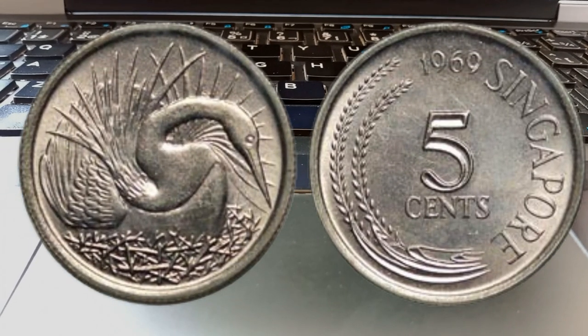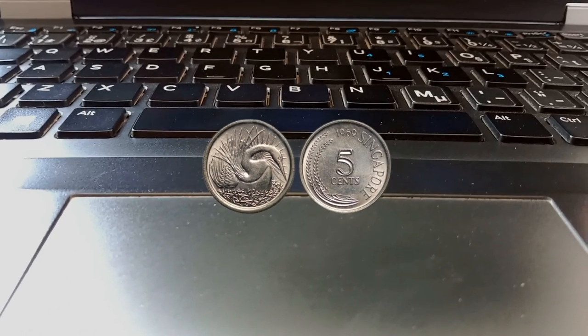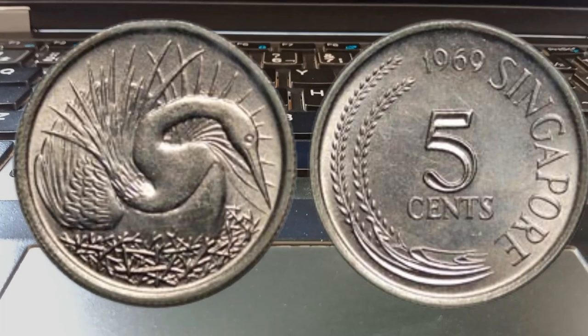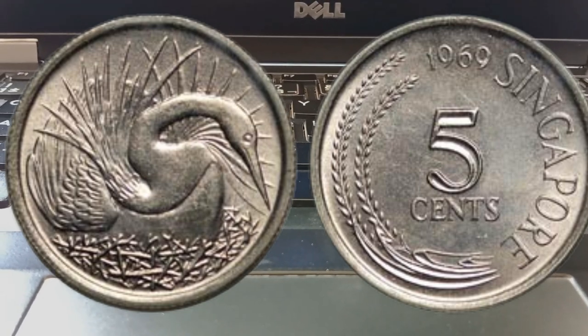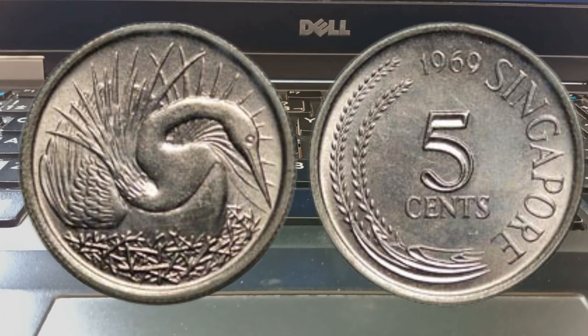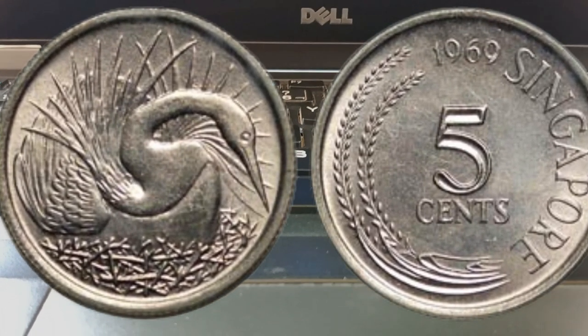Hello fellow coin enthusiasts, welcome back to our channel where we explore the fascinating world of numismatics. Today we have a real treat for you as we dive into the mysterious world of Singapore's 1969 five cents coins. They may seem ordinary at first glance, but hold on tight because we're about to reveal their hidden value.